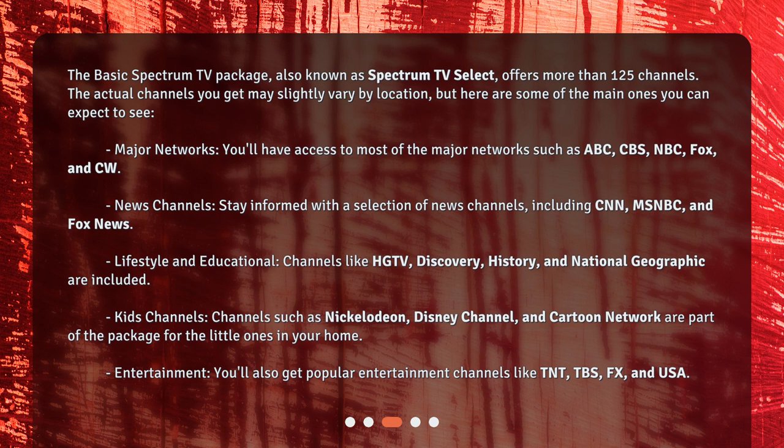Kids Channels. Channels such as Nickelodeon, Disney Channel, and Cartoon Network are part of the package for the little ones in your home.